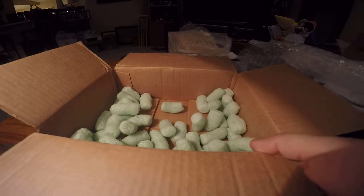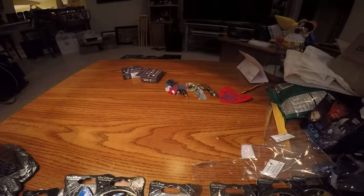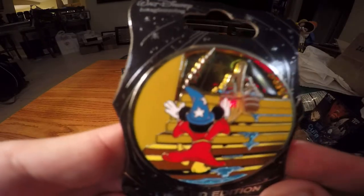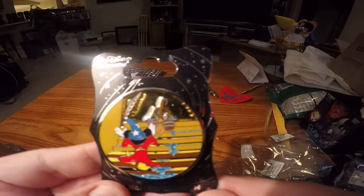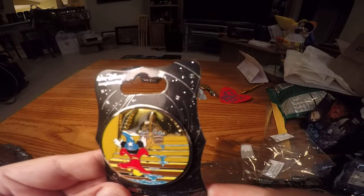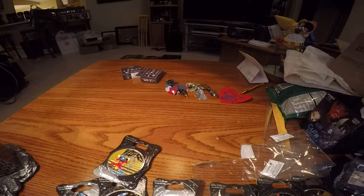Now that the box is empty, I can remove the peanut box. Here we go — Sorcerer's Apprentice Mickey. Looks like he's commanding the water bucket, one of the early water buckets. It's dripping water. Doing his best to cast his first magic spells. Super cute.